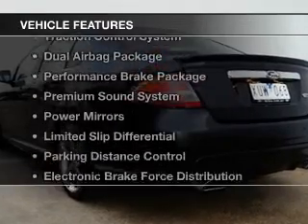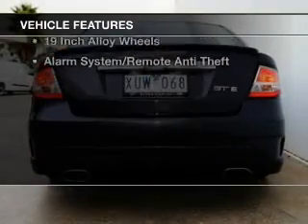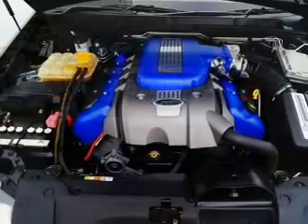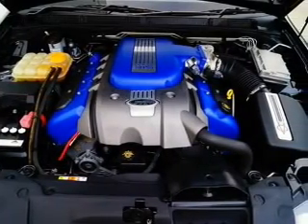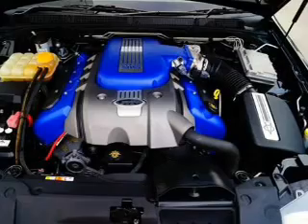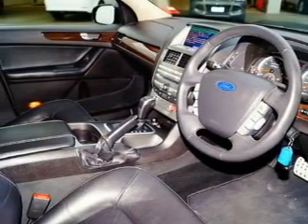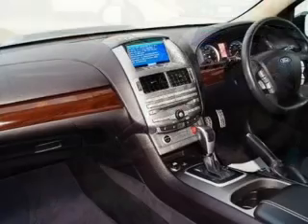Plus, enjoy these notable features that are included in this ride: an alarm system, a CD stacker, central locking, cruise control, curtain head airbags, power mirrors, power windows, side airbag, and stability control. The premium wheels add a stylish touch.